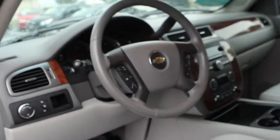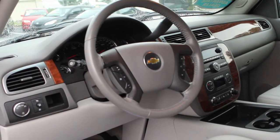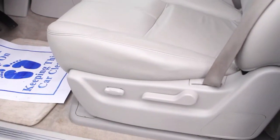Of course it comes with power windows and door locks. Nice accents on the dashboard, wood grain interior accents as well on the doors. Power seats.